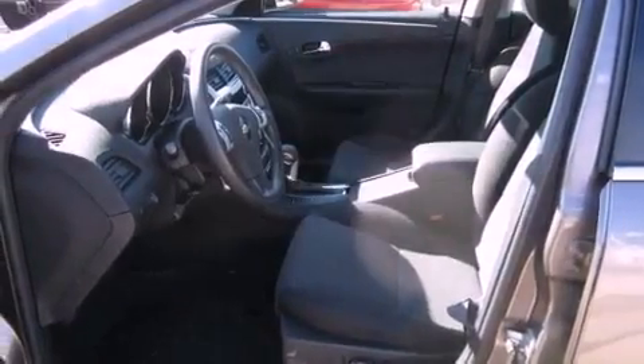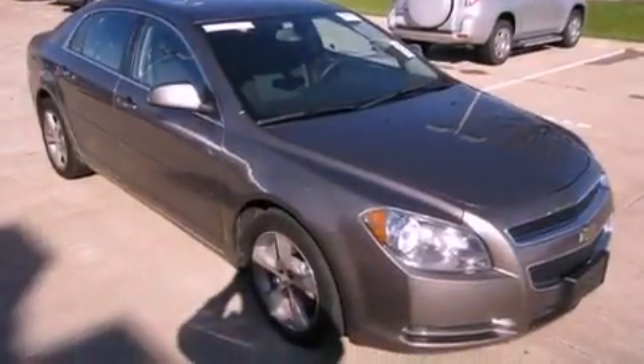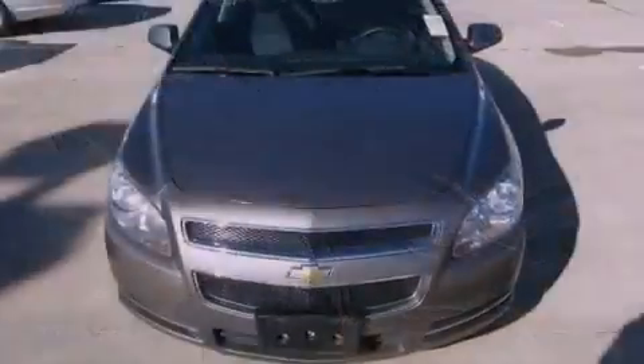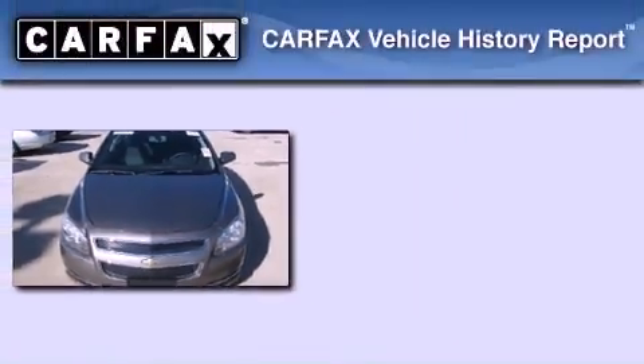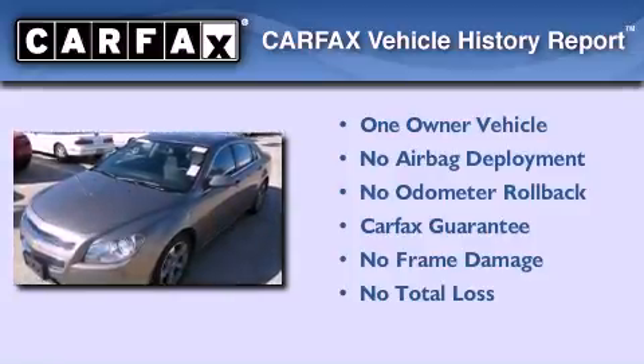With an EPA estimated rating of 33 miles per gallon on the highway, fuel efficiency is still high on the list of priorities. This Chevrolet has had only one owner and it qualifies for the Carfax buyback guarantee.